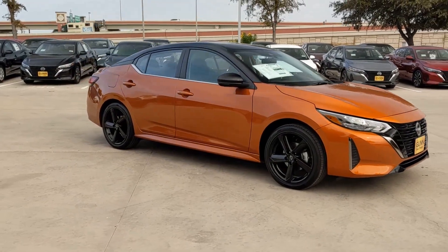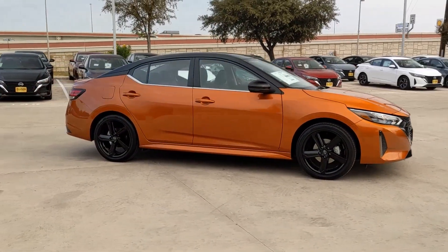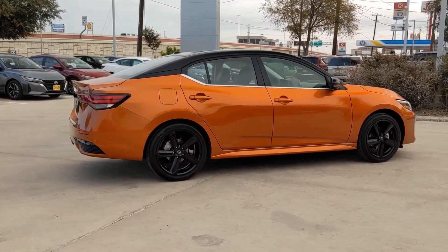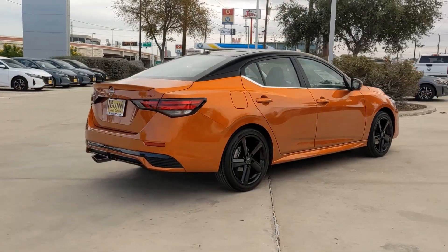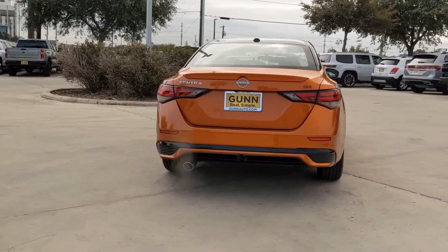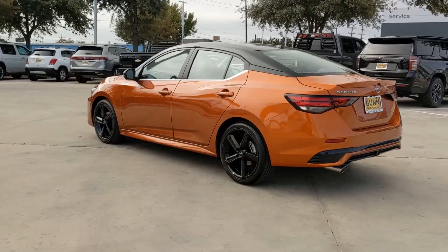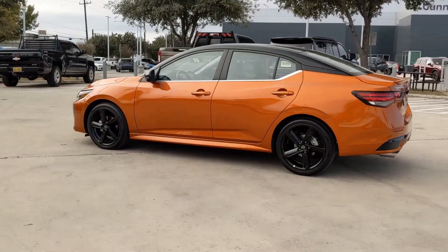Picture yourself in the 2025 Nissan Sentra. This roomy Sentra makes your daily drive fun, comfortable, and convenient. Discover the joy of cornering thanks to sport suspension, precise handling, and crisp acceleration. Then relax and enjoy the cruise in the sleek cabin loaded with tech and clever storage solutions.